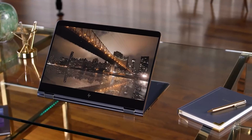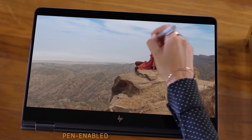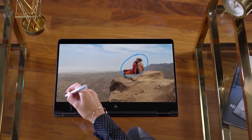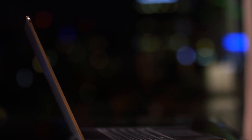Without any doubt, the most impressive feature is the ability to be used as a tablet device, increasing the portability of the laptop. Thanks to its powerful CPU and GPU, you can edit any document or photo quite smoothly without any lag.